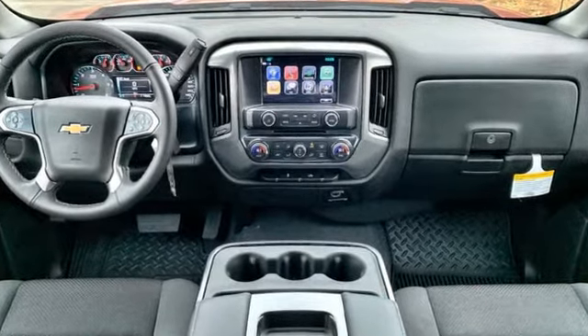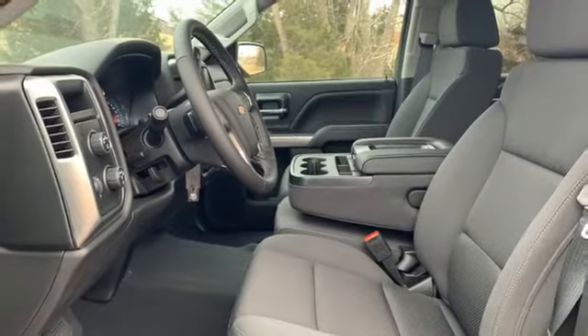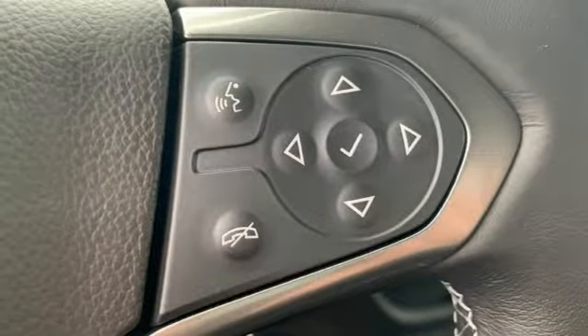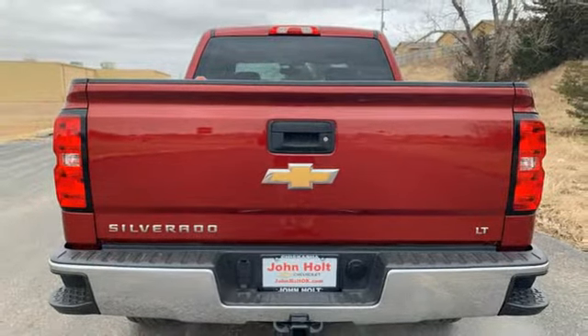Automatic transmission, electronic shift on the fly, Ecotec 3 engine, active grille shutters, Bluetooth wireless audio streaming, power heated mirrors, manual tilting steering column, aluminum wheels, gas pressurized shocks, and OnStar remote link.